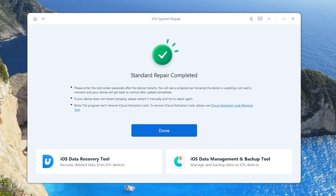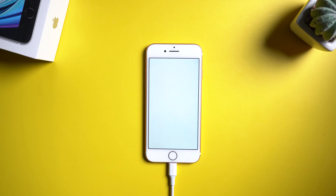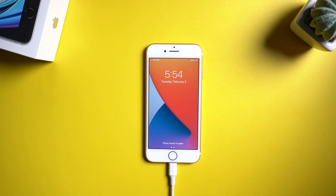When the repair is completed, we can see the issue is solved. Well done — your iPhone is back to normal again. You can see all your data are still there.